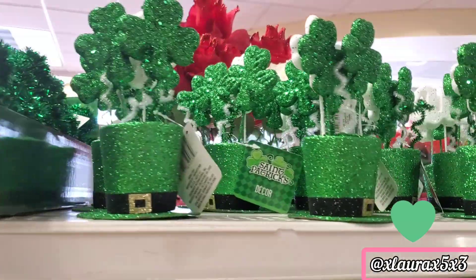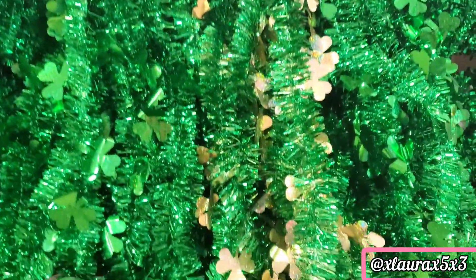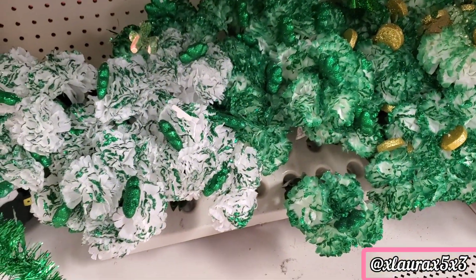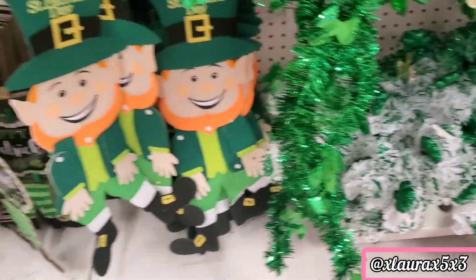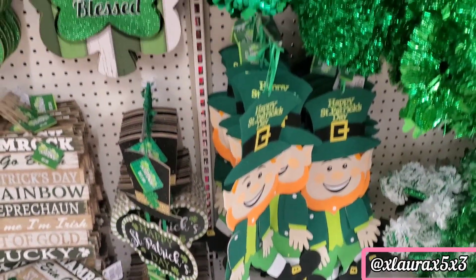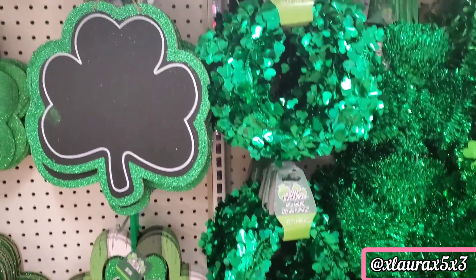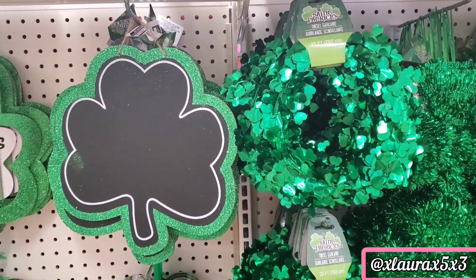As for Saint Patrick's Day, of course they had the tinsel shamrocks, the hats, tinsel garland. They have some picks, some cute leprechauns, and lots of signs. Those leprechauns are a repeat. There's also this chalkboard shamrock.